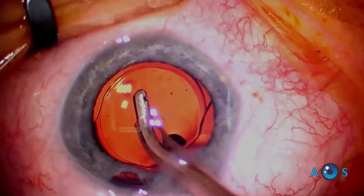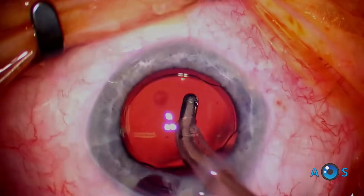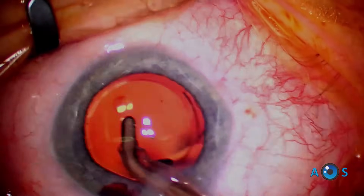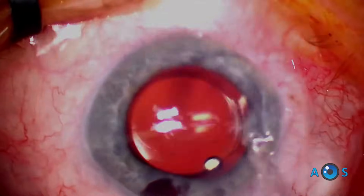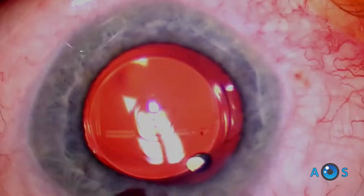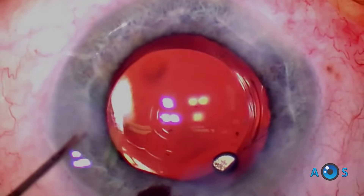It is preloaded in the injector and easily implanted through 2.2 millimeters. This IOL quickly unfolds and features large closed-loop haptics, making it very stable once in the capsular bag. Similarly to the Vividi, to ensure the best outcome, the inner elements should be centered on the coaxial light reflex.